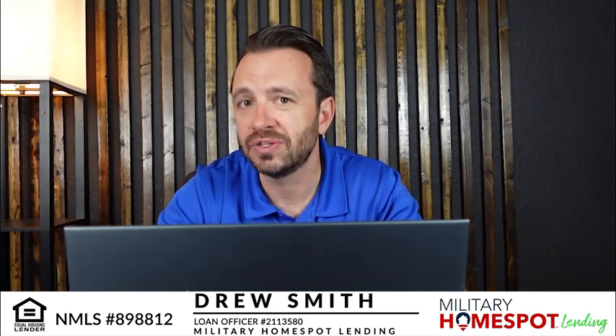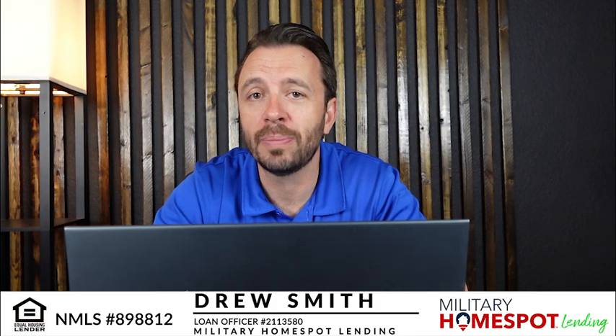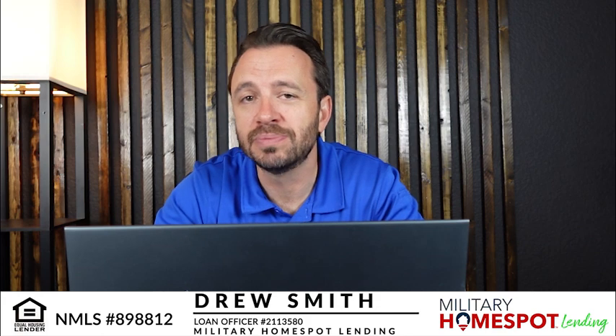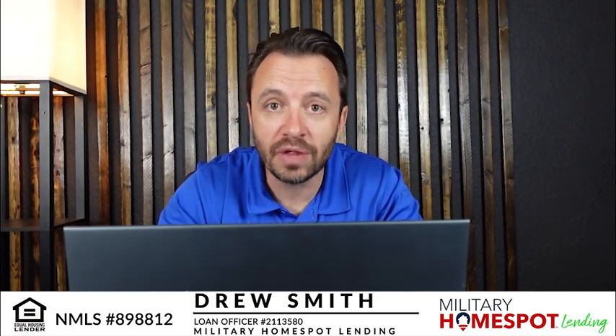In the meantime, I've seen people move in with a friend or family member or do short-term rentals. It depends on your situation and where you are. If you make a lot of money and your current mortgage payment is really low, there might be a good chance that you could qualify for both payments at the same time.